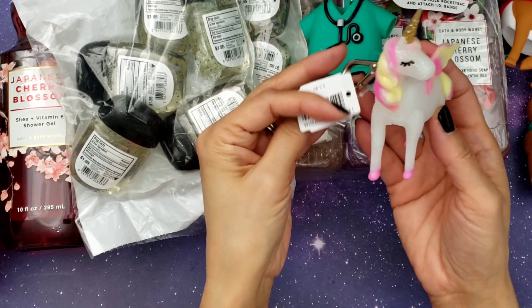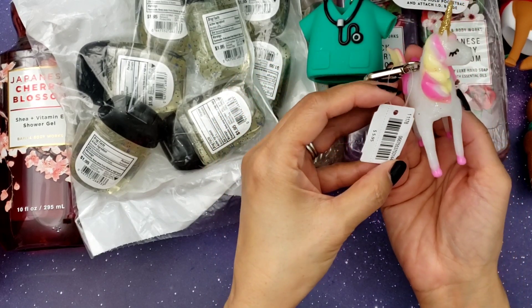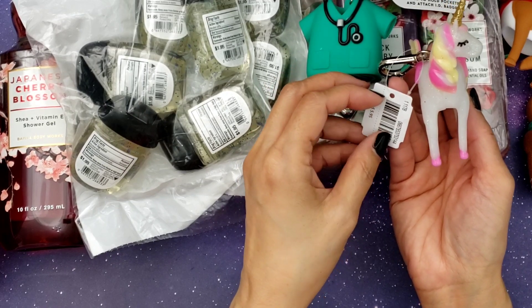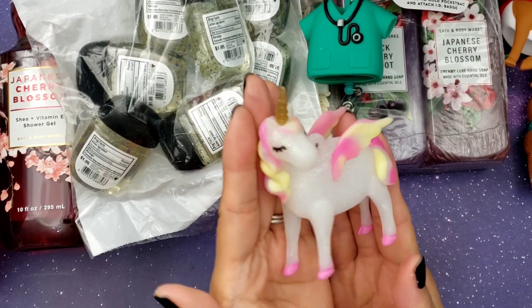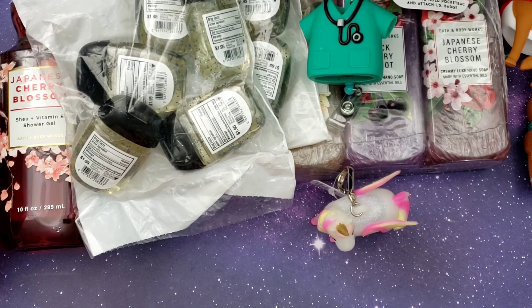And of course I had to get this one — it's a unicorn — because I have a friend that loves unicorns. This one doesn't light up, but I believe I've gotten her one before that did light up. You guys might know who I'm talking about — my unicorn buddy.